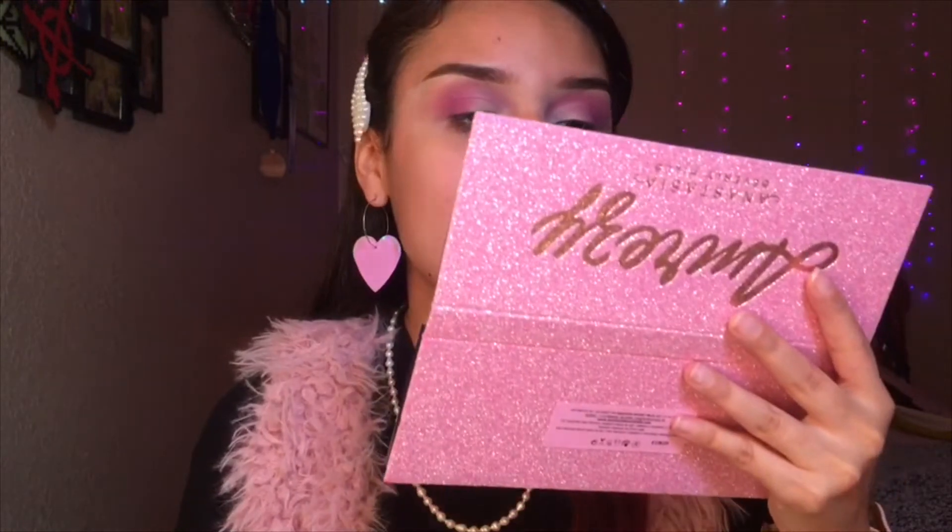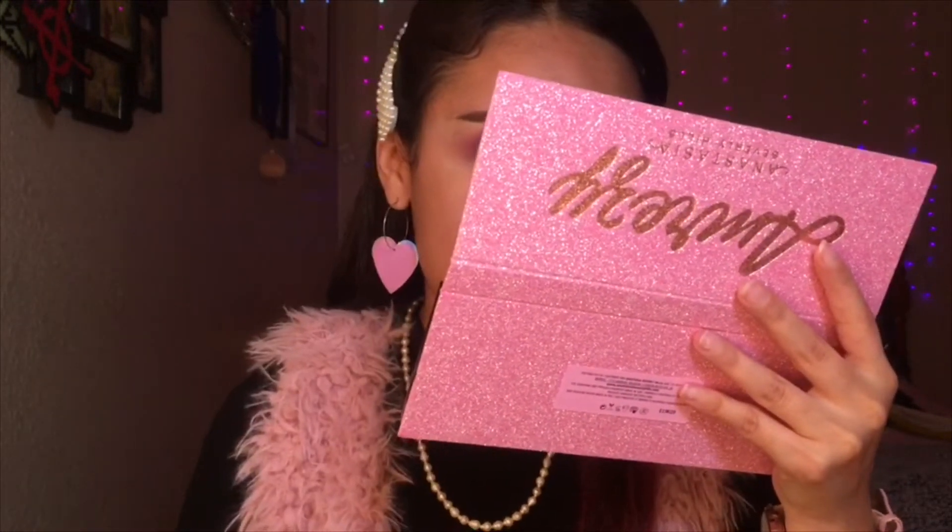I honestly wasn't expecting it to be so blendable, and it really really is. I'm honestly not just saying this — I think this palette just became one of my most prized possessions. I really love it. I was not expecting to like it this much, but I really do. I want to continue the pink vibes I have going on, so I think I'm gonna go in with Resi right here.